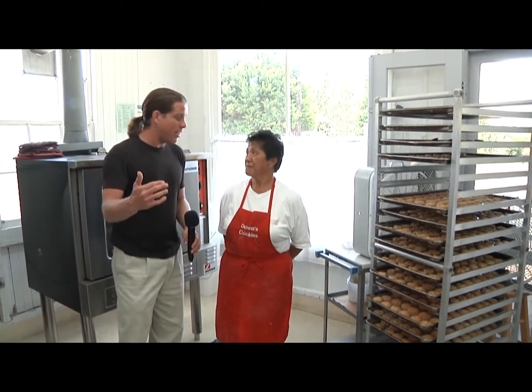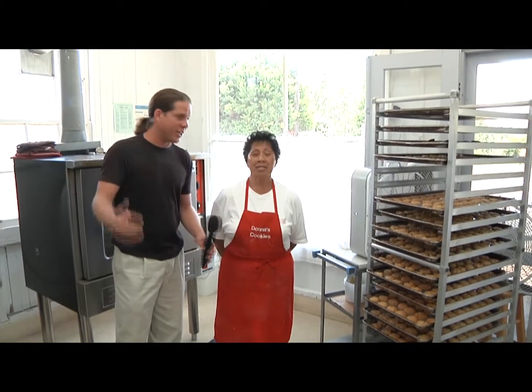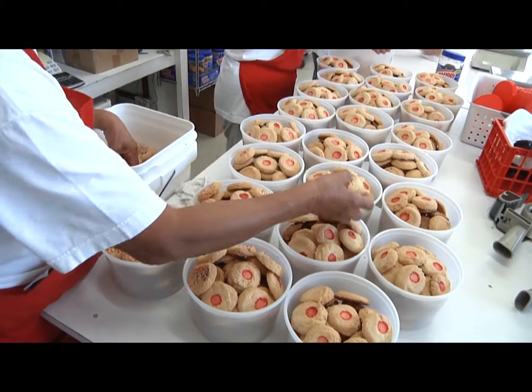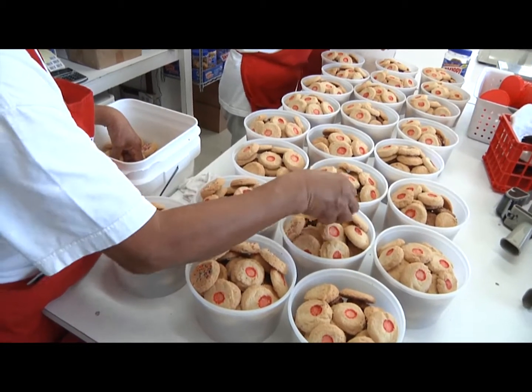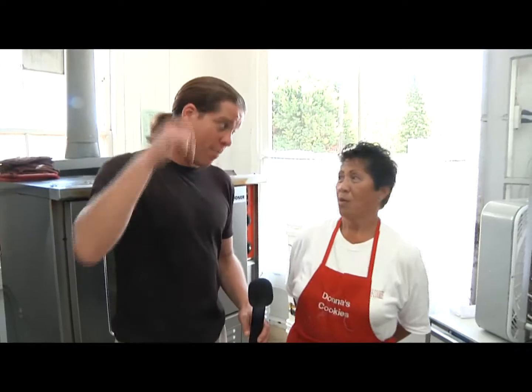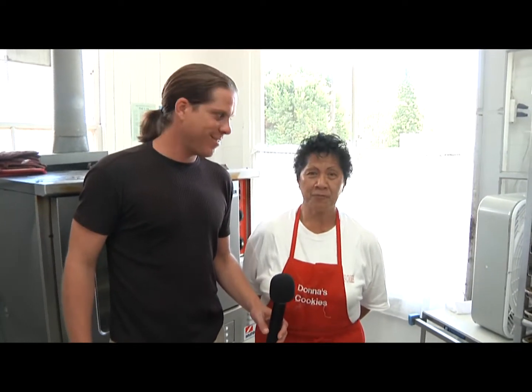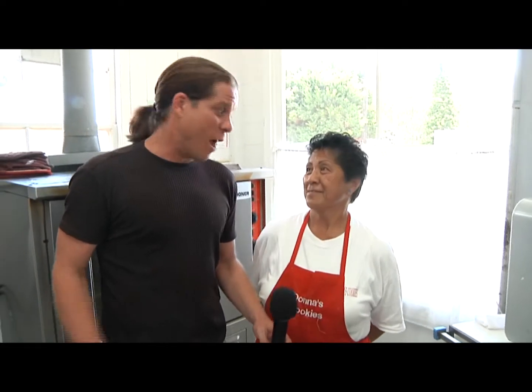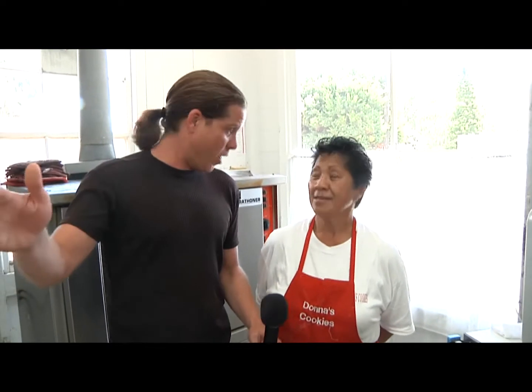Wow, so how many varieties of cookies do you have here at Donna's Cookies? Right now we're making nine different varieties. Nine different varieties and they're all delicious! Yes they are. Hey Nina, when you come into Honoka'a town, do you have to come check out Donna's Cookies? Oh yes, we ask everybody to come — very good, delicious. Well, let's take a look around. This place is really neat and a lot of fun.